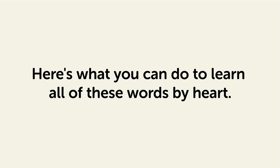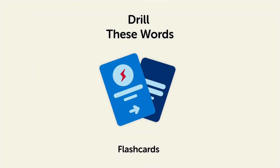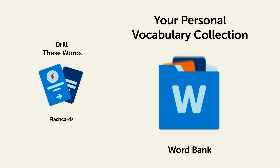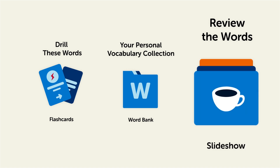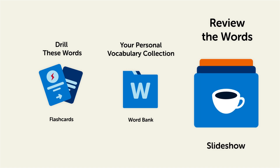Remember, here's what you can do to learn all of these words by heart. Drill these words with our spaced repetition flashcards, which will help cement these words into your long-term memory. Save them to the word bank — your personal vocabulary collection — where you can print out your own study sheets or review the words with our looped vocabulary slideshow and play it until you know all of the words.